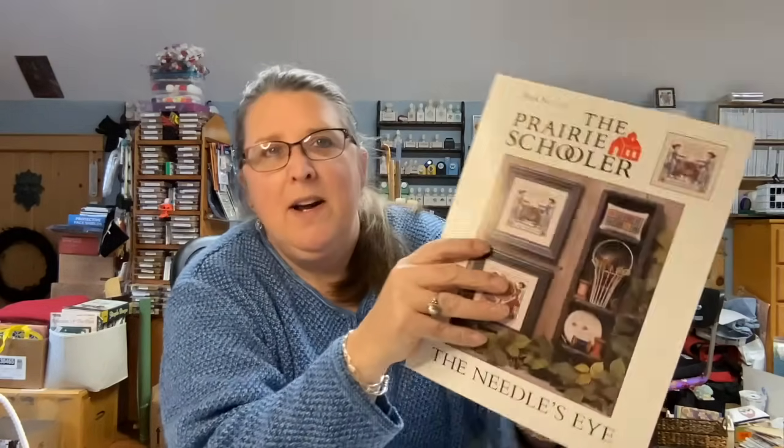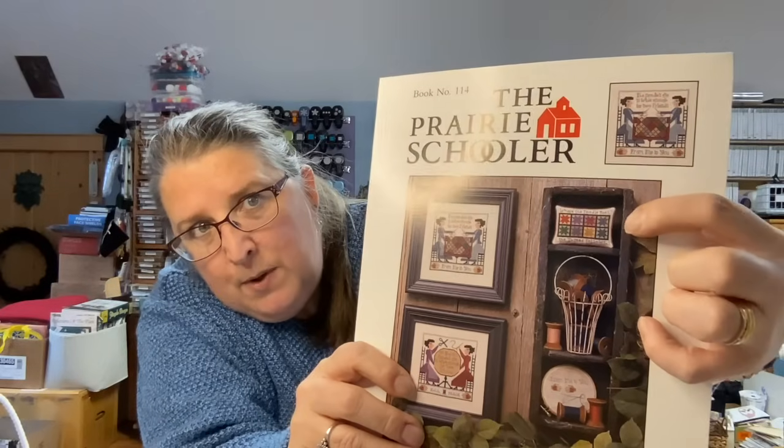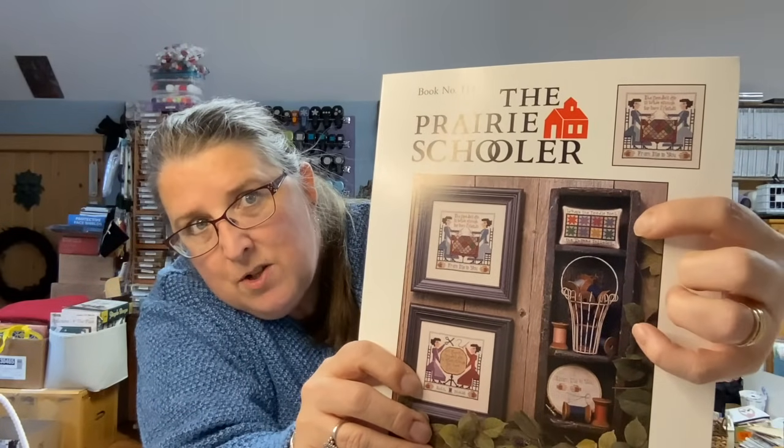This is another absolute love of mine that I need to do — book number 114, The Needle's Eye. The saying is 'The Needle's Eye is wide enough for two friends.' I can think of so many people I'd like to do that for, as well as myself. And there's a tiny little one too — 'Where the needle goes, the thread follows.' That's great for any quilting friends you might have. So that's book number 114, The Needle's Eye.